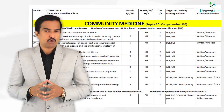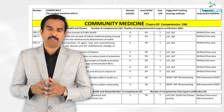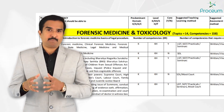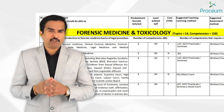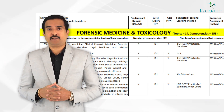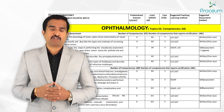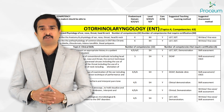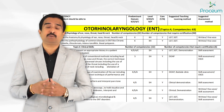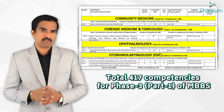Community medicine includes 20 topics with 136 competencies. Forensic medicine and toxicology comprises 14 topics with 158 competencies. Ophthalmology contains 10 topics with 60 competencies, and ENT consists of 4 topics with 63 competencies. These are the topics and competencies for all these subjects.